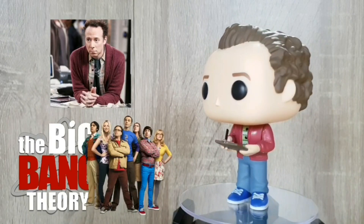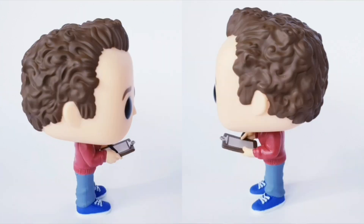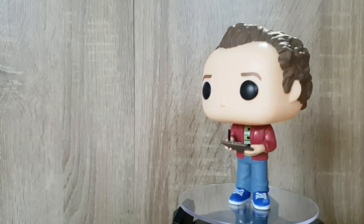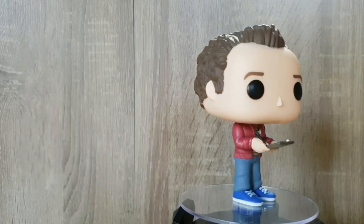Alright, next up we've got Stuart from Big Bang Theory, and I love that they included him in the line-up for 2019. I think he's become such a big part of the show that it was really nice to have the acknowledgement in Funko Pop form. I also love the fact that they've got great detailing on the paintwork again, and they've included his little clipboard. But unfortunately there's nothing written on it, so just a slight oversight there maybe, or maybe it was just too difficult.